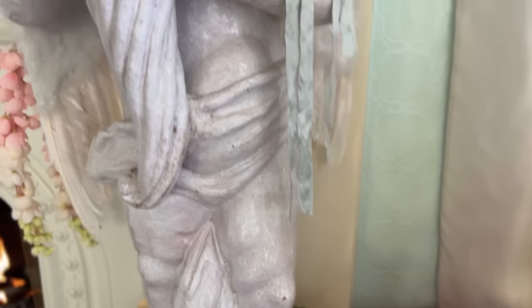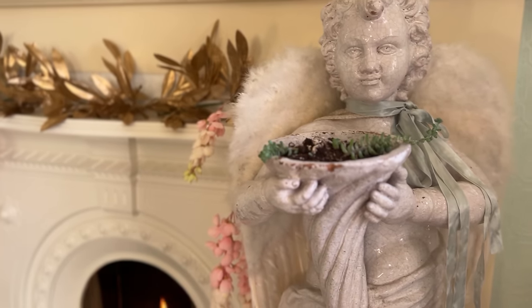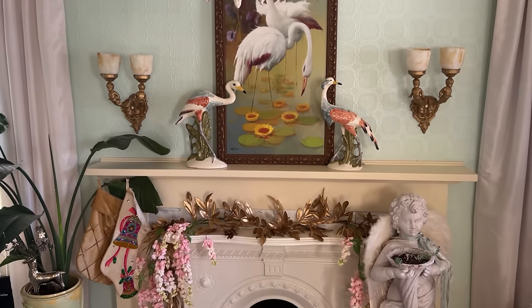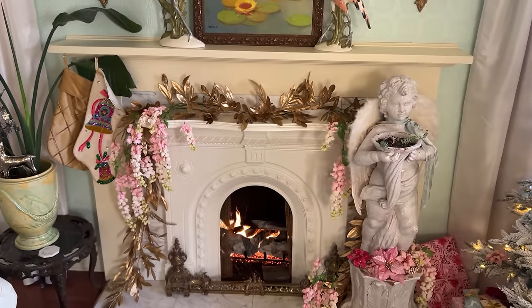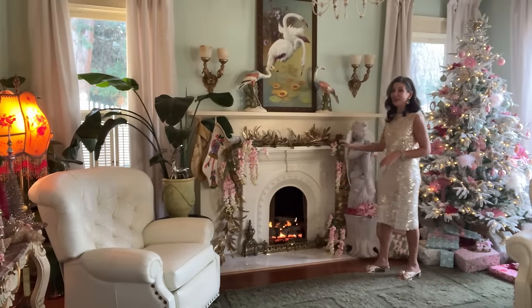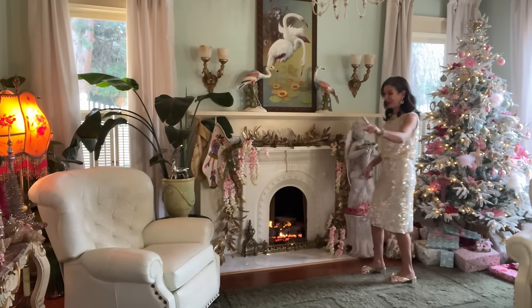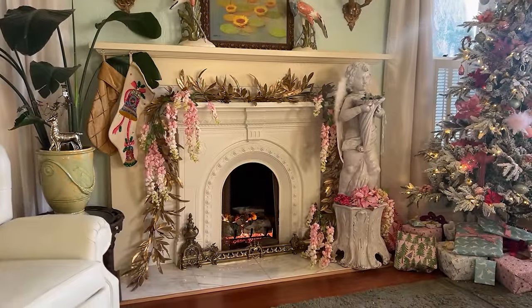I found these really cool pink wisteria faux blooms online — they came in a pack of three with a lot of flowers, so great impact without spending too much. I paired them with a beautiful faux laurel garland in a plastic gold finish — I love this because it doesn't have a bunch of glitter. I wanted to keep this area really soft, gentle, and organic looking.